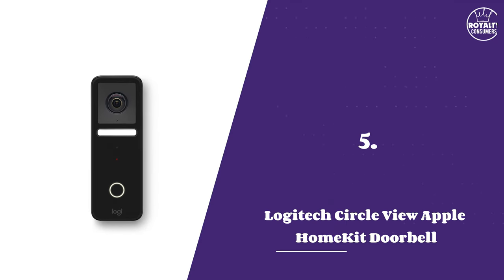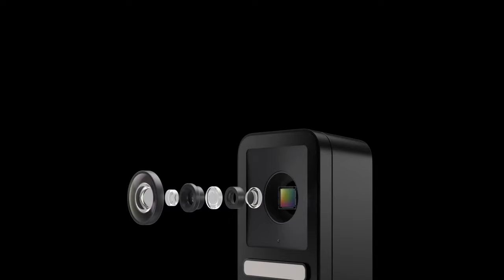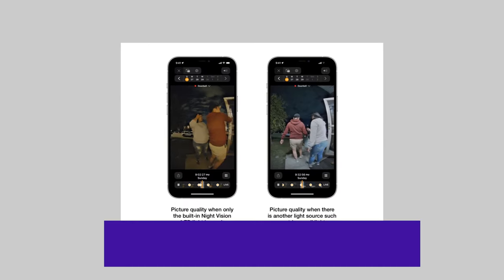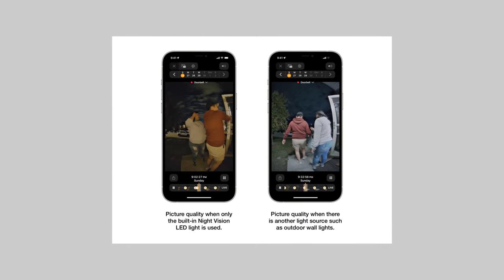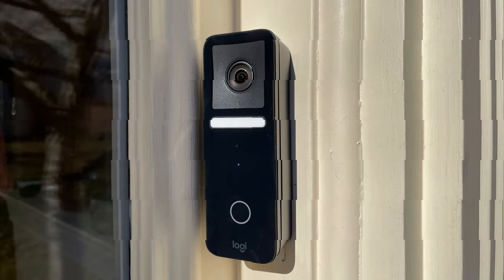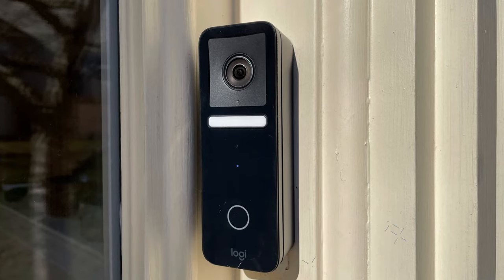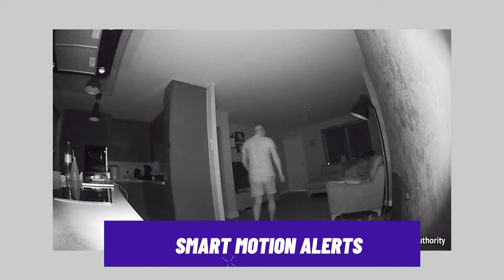Number five: Logitech Circle View Apple HomeKit Doorbell. This doorbell camera made it to this list for its seamless access to instant live streaming, thanks to its compatibility with Apple's integration system. It's as easy as receiving a motion alert on your iPhone, tapping into the Apple Home app, and instantly accessing the Circle View live feed. It offers HD live streaming footage, making it easy to identify faces and details. This doorbell also ensures that if you receive any delivery or unexpected activity around your doorstep, it can intelligently send notifications when motion is detected with its smart motion alerts.